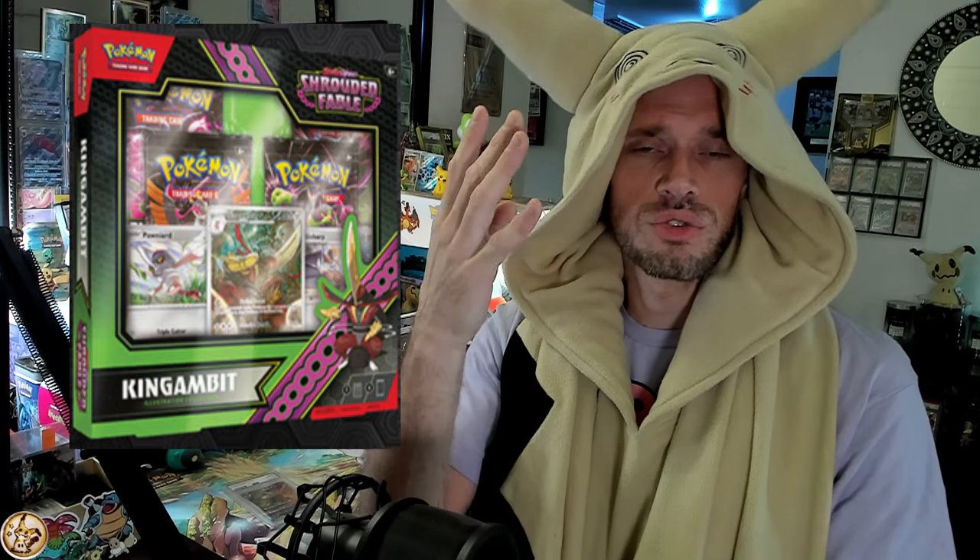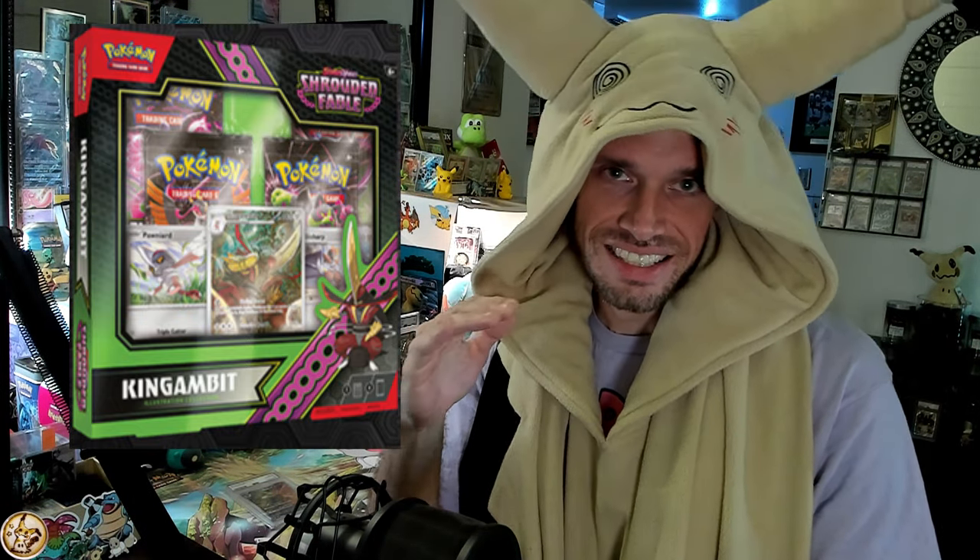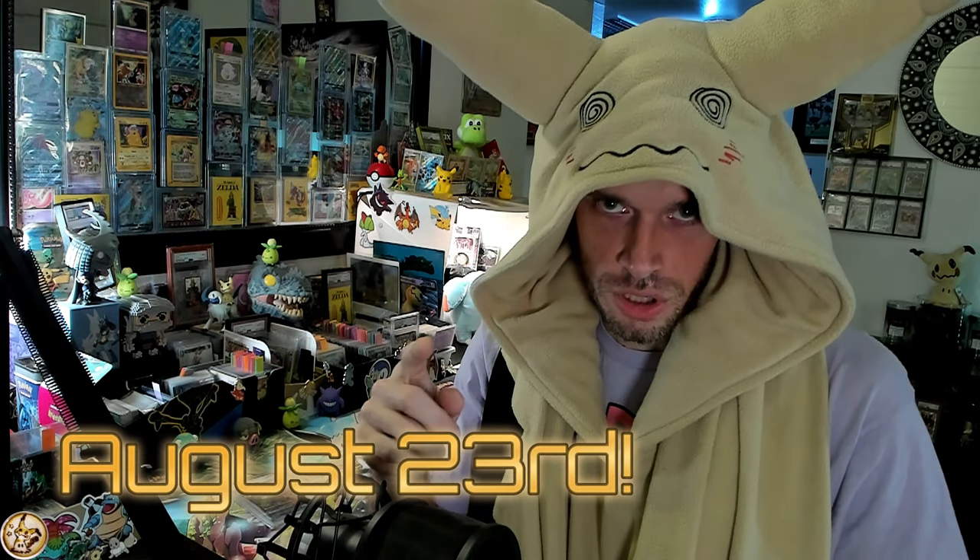The last collection box is King Gambit — the King Gambit Illustration Rare Collection. This one is only four packs and is $10 less at about $19.99 MSRP. That wraps up all the August 2nd products: two special illustration rare collection boxes, one illustration rare collection box, one three-pack blister, and the mini tins.